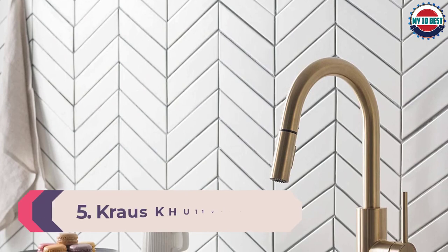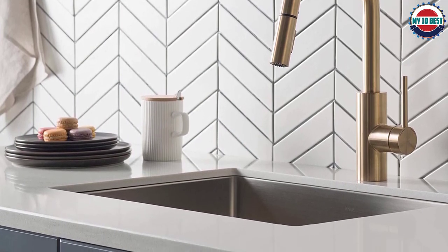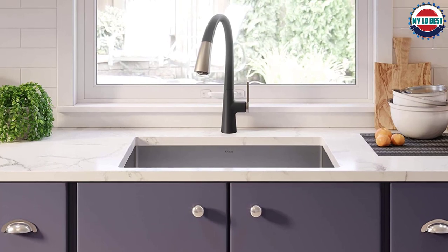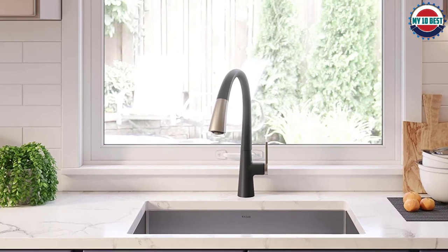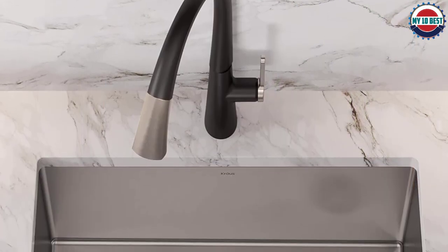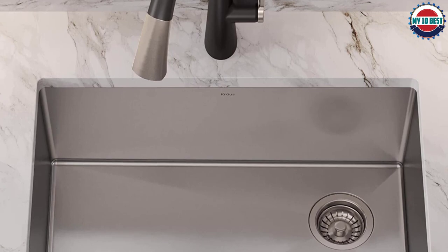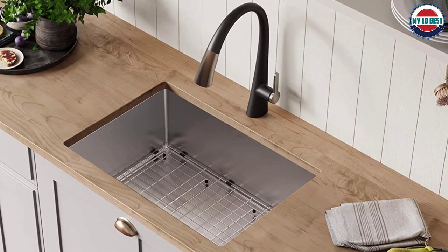Number 5: Krauss KHU 110-27. Another excellent 16-gauge stainless steel kitchen sink is the Krauss KHU 110-27. Part of the Standard Pro collection, this sink has dimensions of 27 by 19 by 10 inches and requires a minimum cabinet size of 30 inches. This 27-inch single-bowl sink requires an undermount installation. The satin finish is rust-resistant, dent-resistant, and very durable. The deep bowl provides a lot of space to keep and rinse dishes. Like other sinks from Krauss, this model comes with the NoiseDefend technology, effective against noise and vibration. The padding is non-toxic and also prevents condensation.